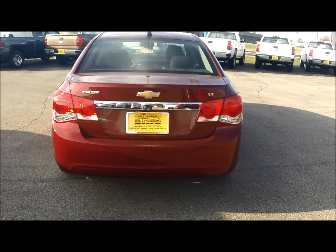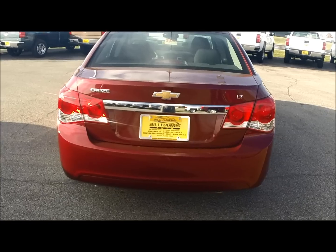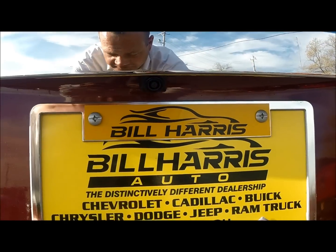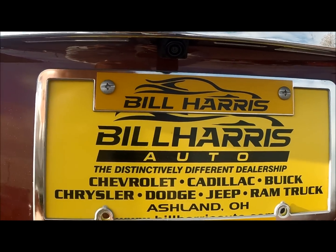Even the back of the Cruze looks good with the chrome on the trunk. Of course as you move a little closer you're going to notice the pronounced bow tie. And right up here is an option on the vehicle which is a backup camera.